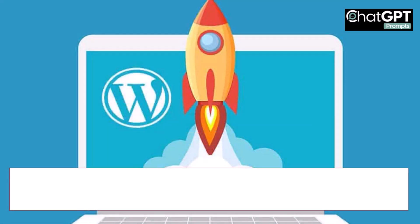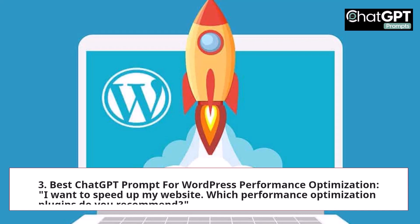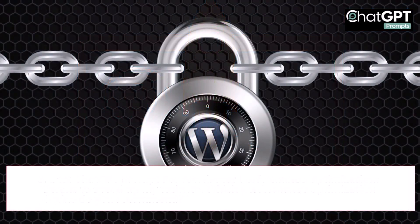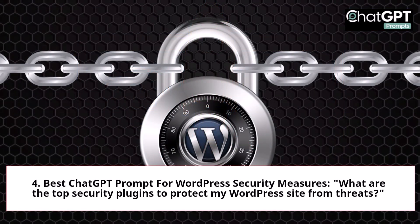3. Best ChatGPT Prompt for WordPress Performance Optimization: I want to speed up my website. Which performance optimization plugins do you recommend? 4. Best ChatGPT Prompt for WordPress Security Measures: What are the top security plugins to protect my WordPress site from threats?